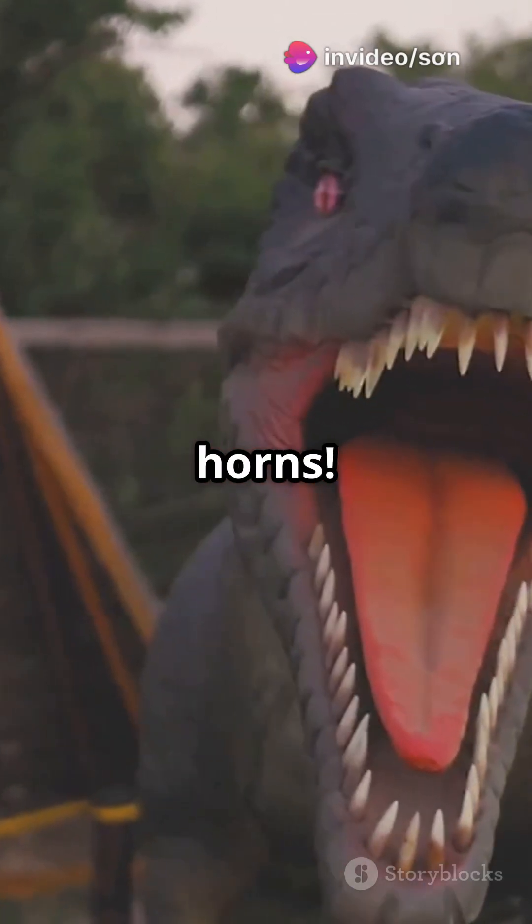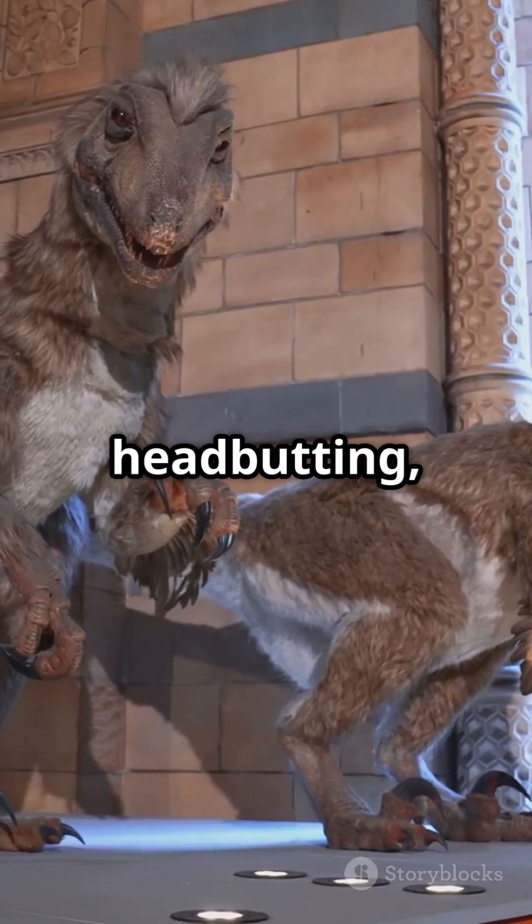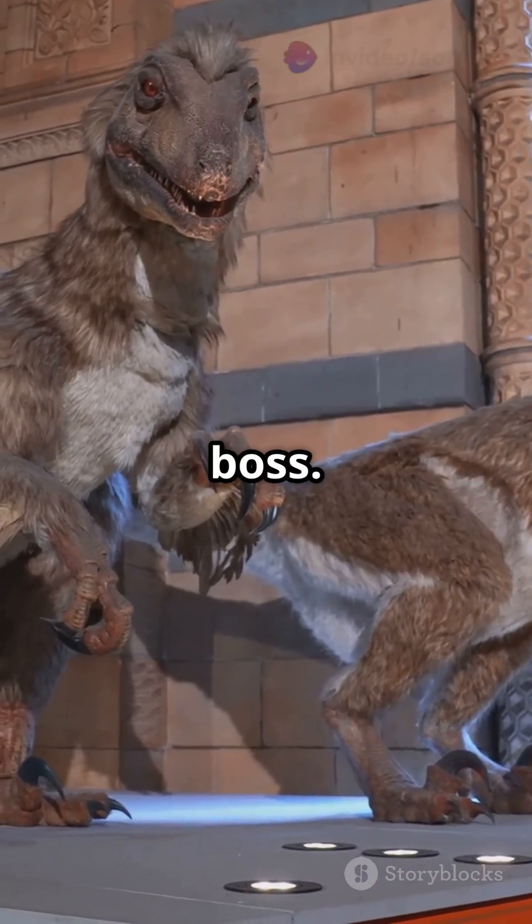First, check out those horns. No other meat-eating dinosaur had them. Carnotaurus used these for head-butting, either in fights or to show who's boss.